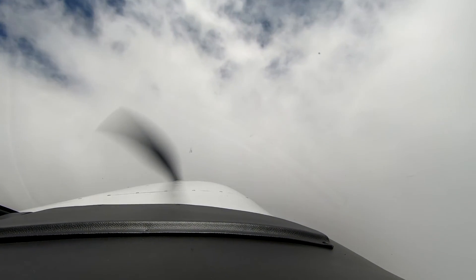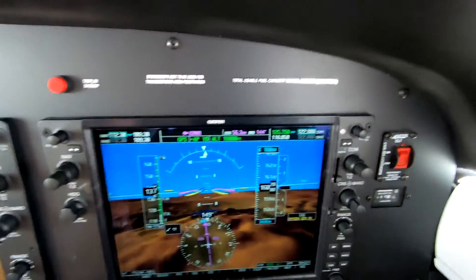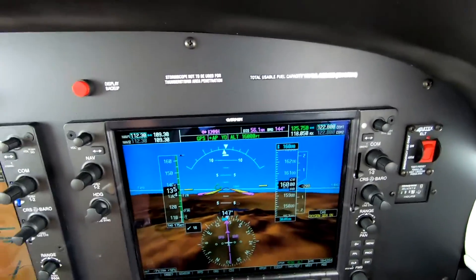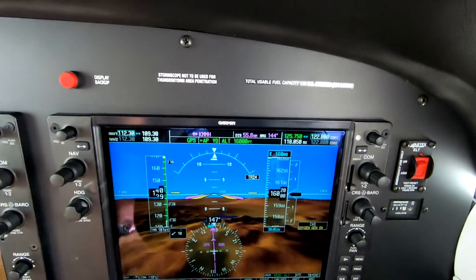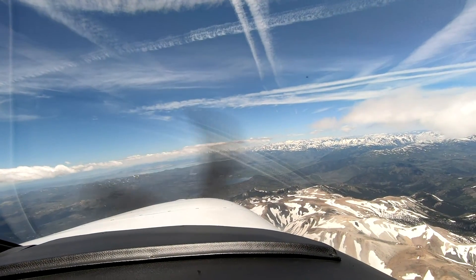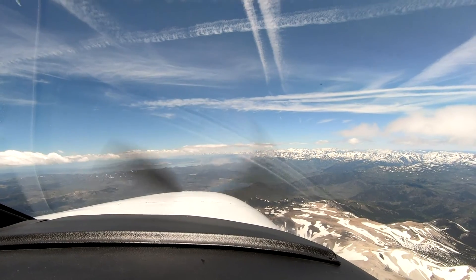Obviously, if you're given a pirep, you have to consider your aircraft type. A 737 reporting moderate turbulence — a PA-46 should avoid that area. This is, in general, a very good day. Passengers have a different take on turbulence, so be aware of that. But it's a beautiful day here on our way to Mammoth Airport. This is Dick Rochford. Fly safely.